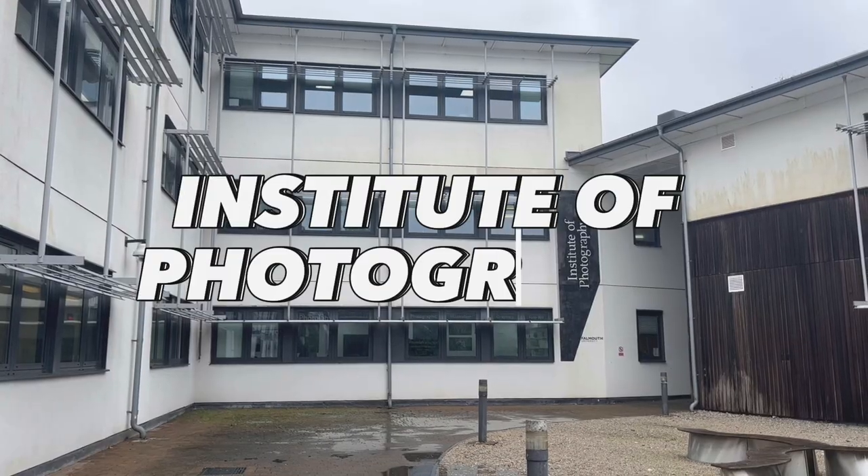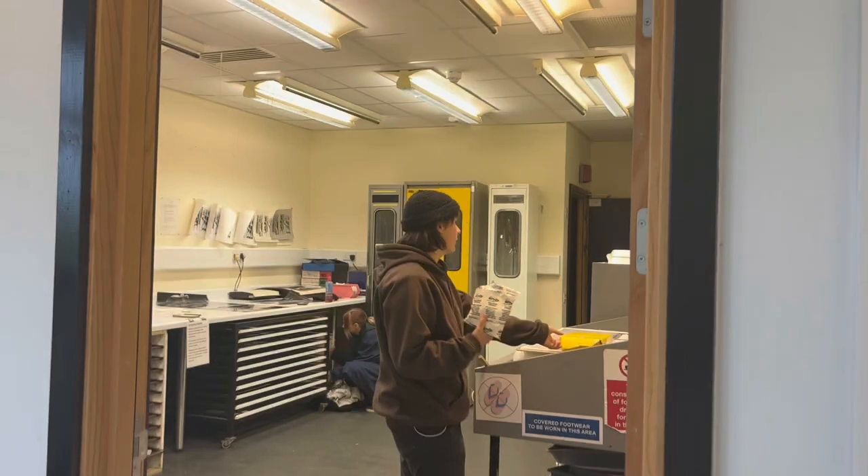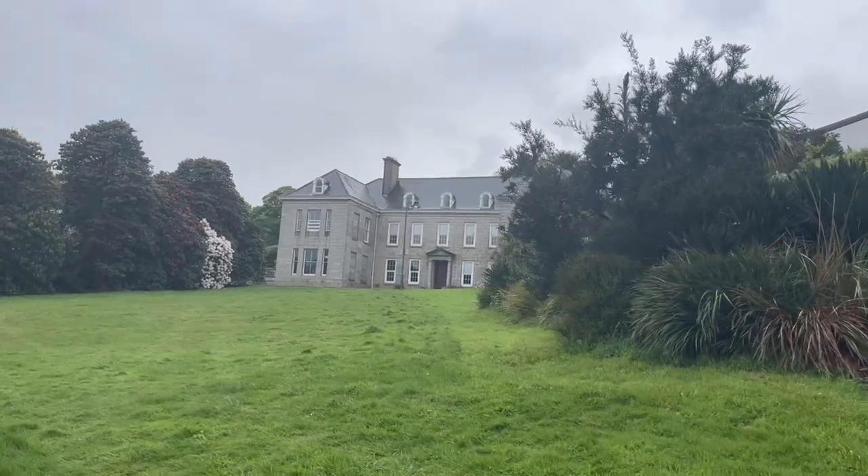Below that is the Institute of Photography, which contains industry standard equipment that can be loaned out, studios with professional equipment, professional underwater cameras, and multiple dark rooms.